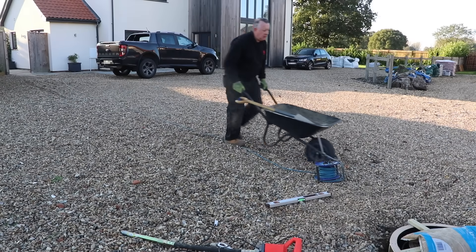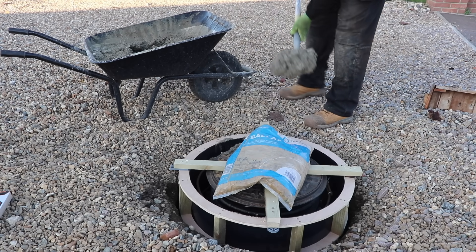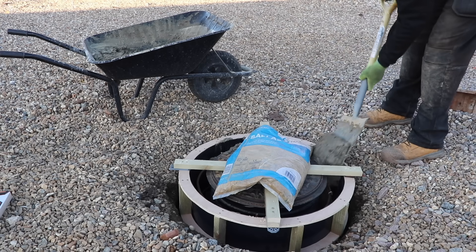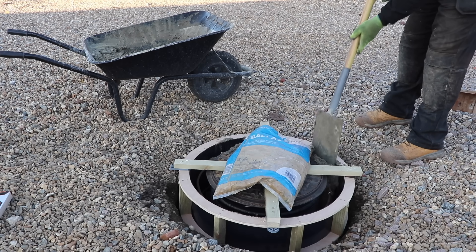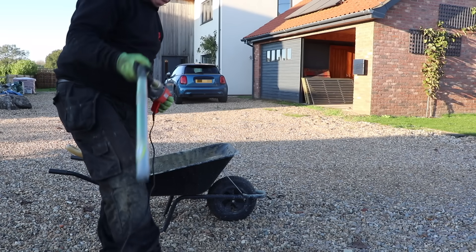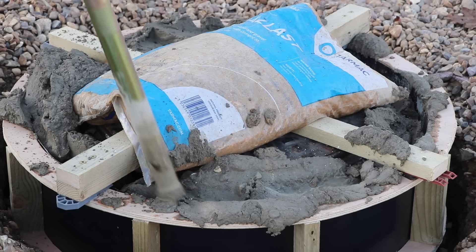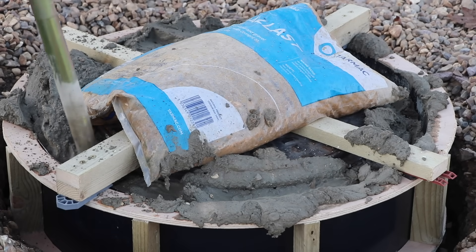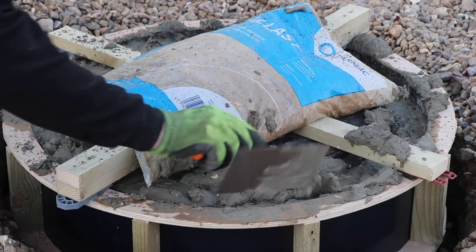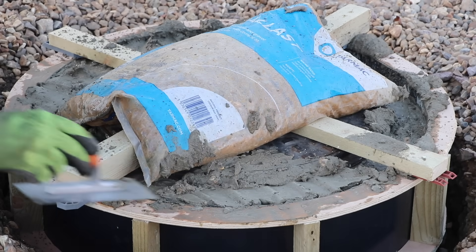For strength I'm using a 3-to-1 concrete mix here, which should stand up to vehicle traffic. I got through two batches of concrete, pokering them in between to get good compaction. For the second batch I actually ran out of material, but I borrowed some from my neighbour who was also making concrete, so things worked out fine.